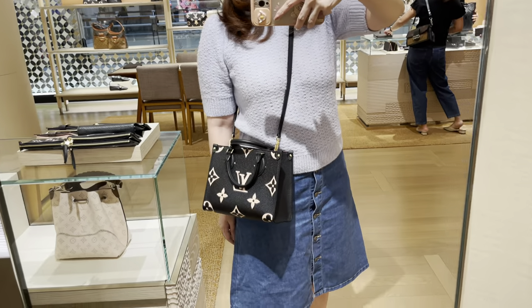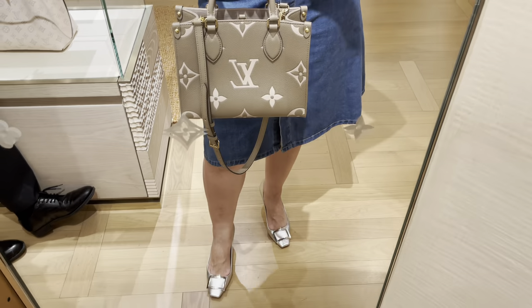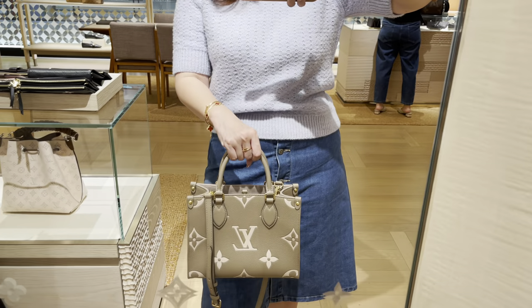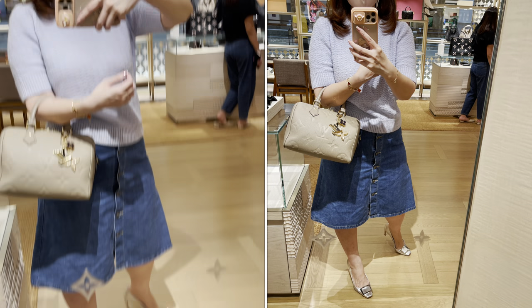This was kind of my favorite bag I tried on surprisingly — the On The Go PM in Empreinte leather. It's a very simple design in taupe color, very fresh and modern. To be honest, it does look better in person. I can't decide if I like that color more or black.